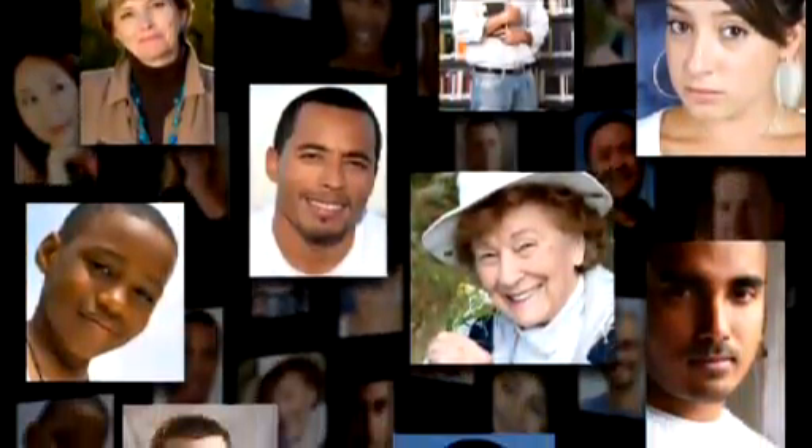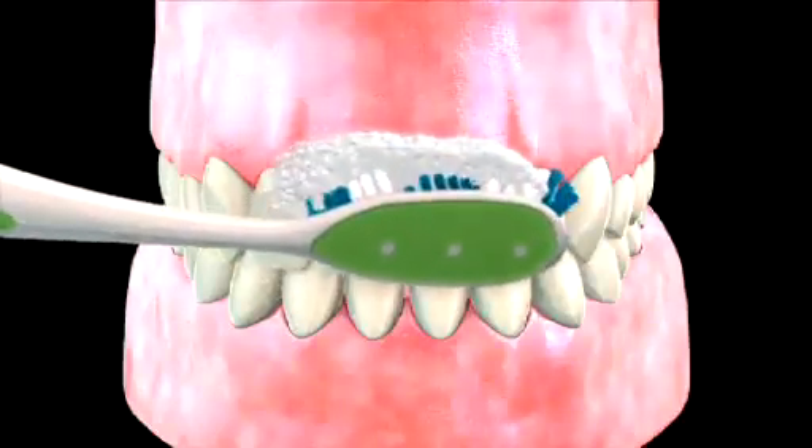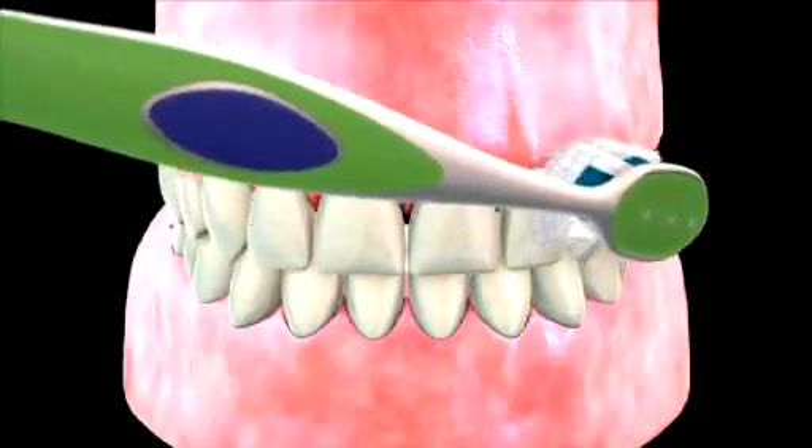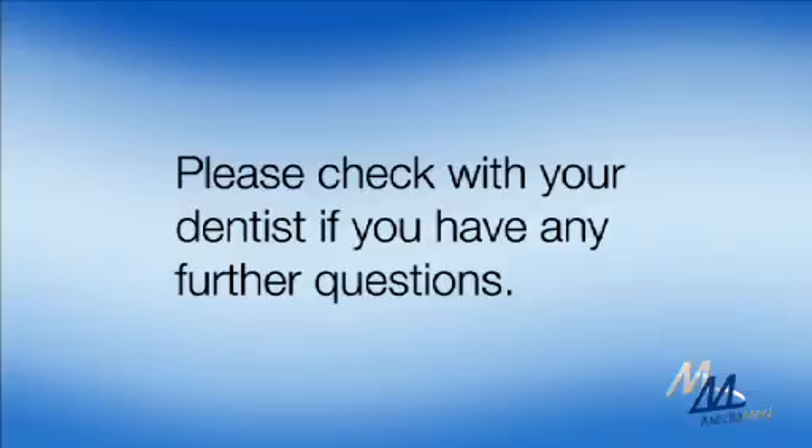So, listen to your dentist and don't delay the removing of your wisdom teeth when advised. Please be sure to ask your dentist for proper home care and post-operative instruction care. If you have any additional questions, please consult your dentist.